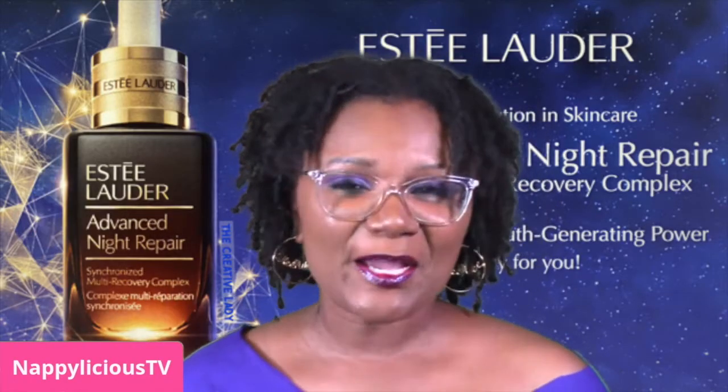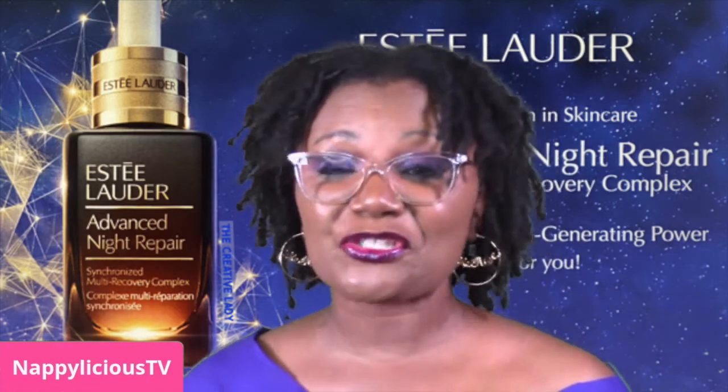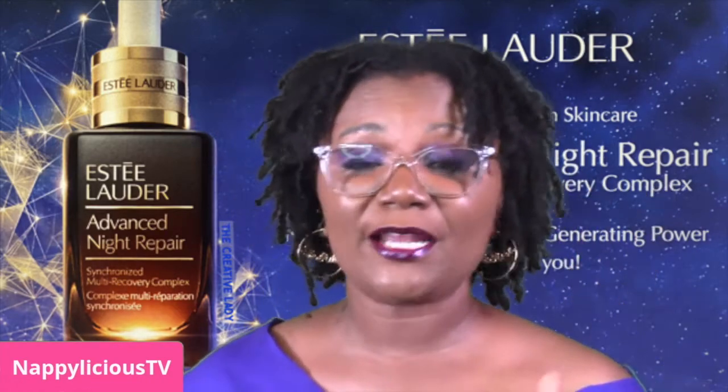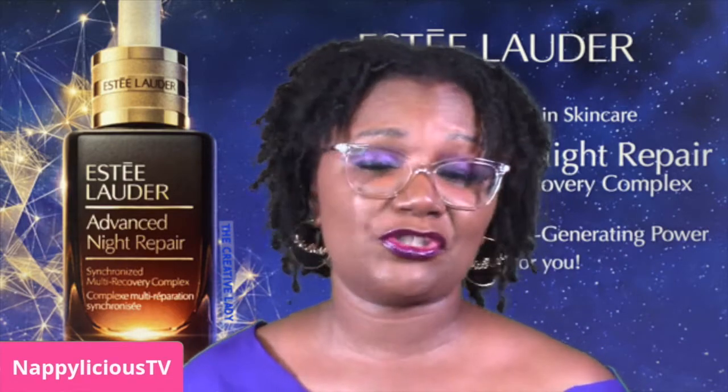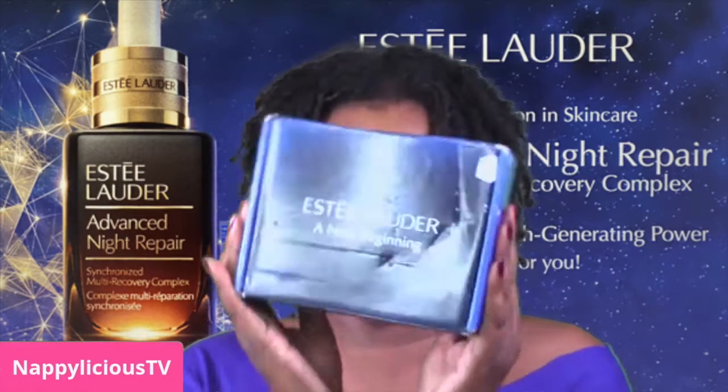Hey y'all, I am the Creative Lady, aka Napalicious TV. I am streaming on both of my channels because I'm still testing out StreamYard, but I am back with an influencer unboxing.